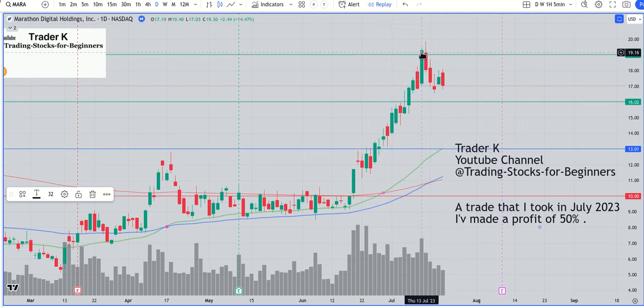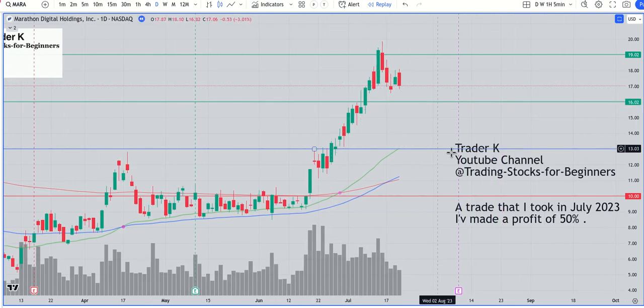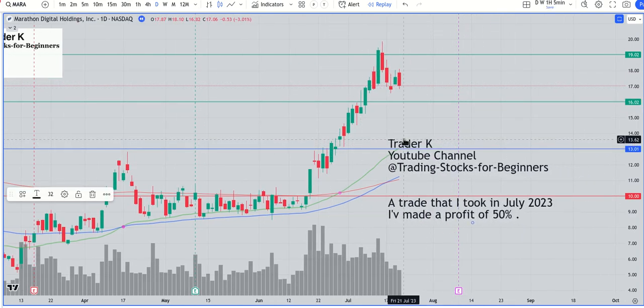We hit the $19 target in almost two weeks of trading days. Now, what will the stock do in the future? Of course, after this strong move it needs some time to rest — some weeks even — to pull back and build a new support level, maybe at the $15 mark.